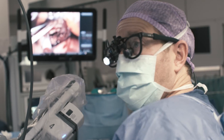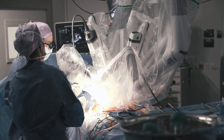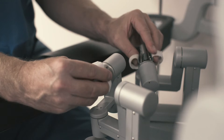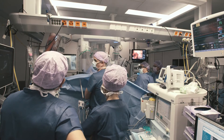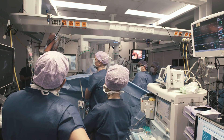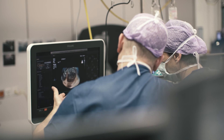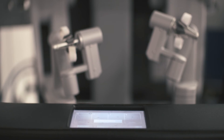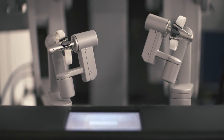Once the procedure is finished and the mitral valve is reconstructed, cardiopulmonary bypass is weaned and the result is assessed on echocardiography. When this is considered perfect, the operation is finished — cardiopulmonary bypass can be removed, the robot can be removed and the access sites are closed. The patient can now go back to the intensive care unit.